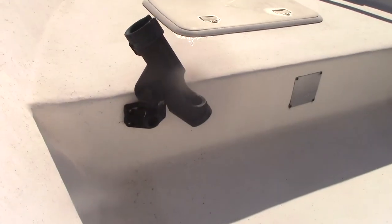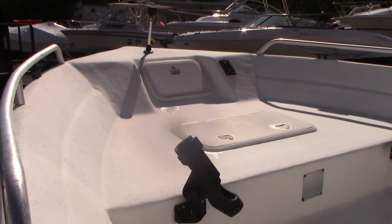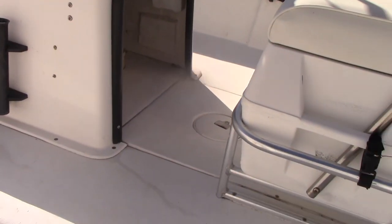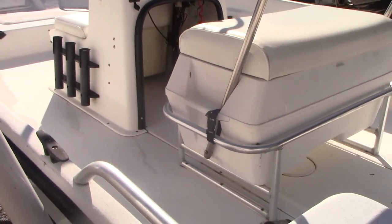Storage locker forward and your anchor locker, with some rod holders and cleats. Very simple, straightforward boat. Solid transom, solid floor — no soft spots anywhere. We're going to get her in the water to show you how she runs.